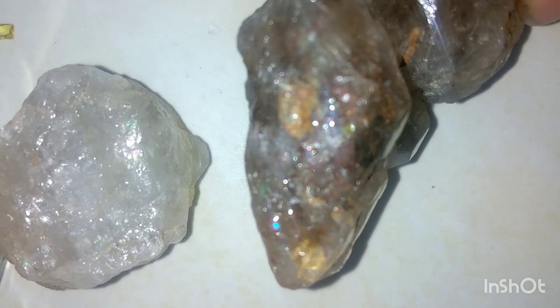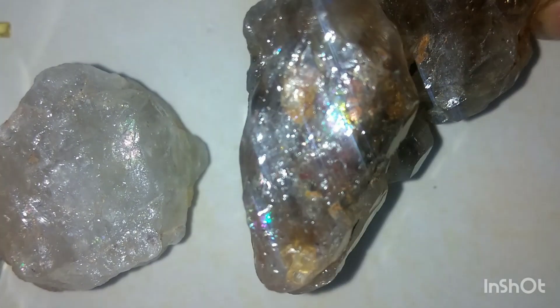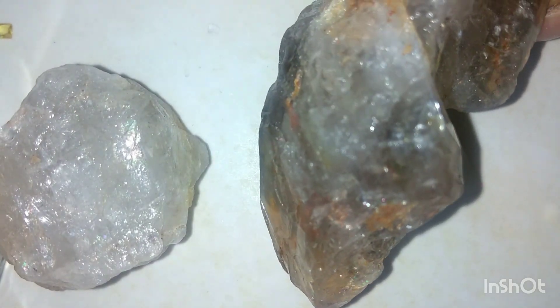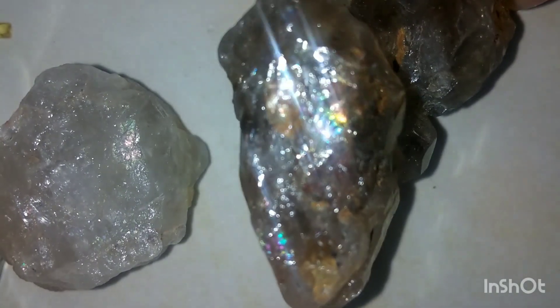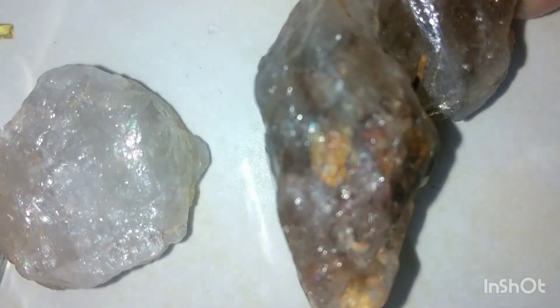Step 3: inclusions. Real diamonds usually have tiny flaws inside, known as inclusions, that are visible under magnification. Quartz, on the other hand, often shows long, needle-like inclusions or bubbles. Under the magnifying lens, I found some feathery patterns and a cloudy appearance — a strong indicator that this could be quartz.